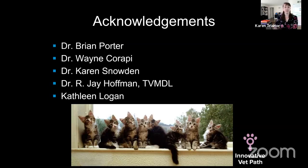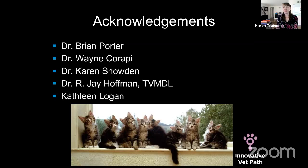I'd like to thank Dr. Porter, Dr. Wayn Crappie, Dr. Karen Snowden, Dr. J. Hoffman, and Kathleen Logan for their help on this case series during my residency. I hope you enjoyed the case and the background. If you have any questions, post them in the comments below or send me an email anytime. Take care, bye!